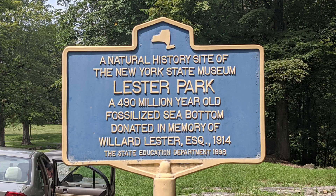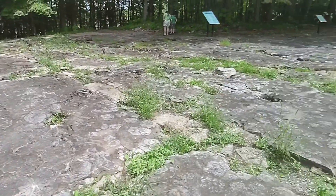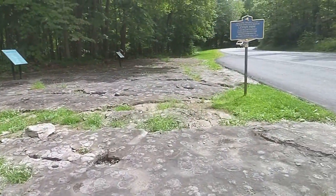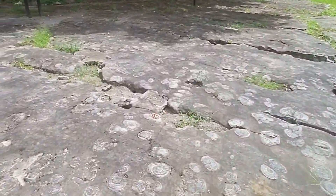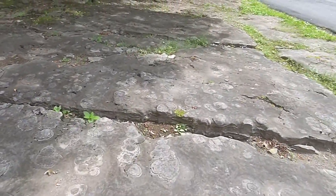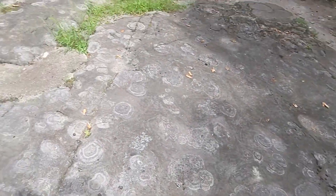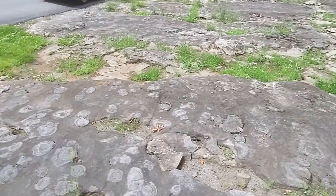Hey, it's Drew King here from Hidden History New York. Today we're out at Leicester Park up in Saratoga, New York, checking out a fossilized sea bottom. Should be interesting. Not something you'd expect to see driving up through the middle of horse country. This is a fossilized seabed from before the time of the dinosaurs.